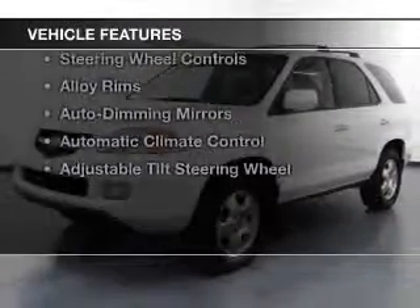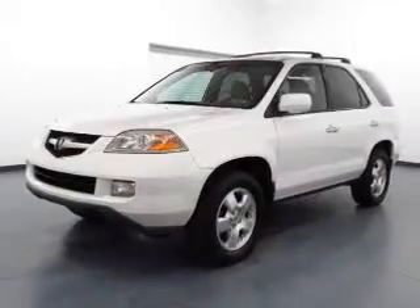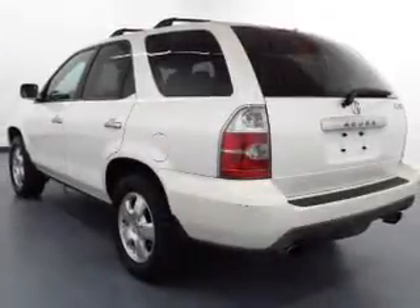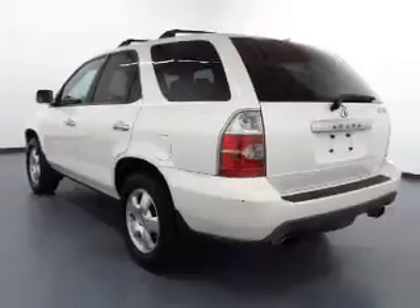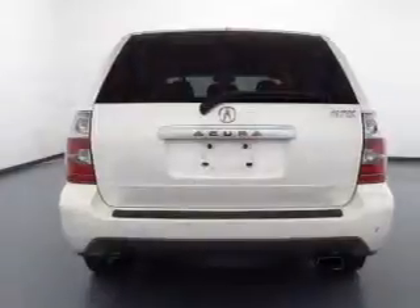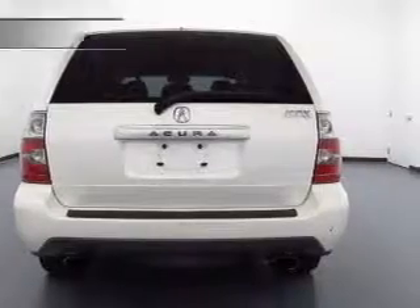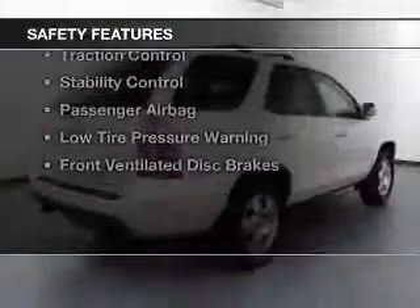The features include a power sunroof, leather seats, heated seats, a home link system, Sirius XM satellite radio, steering wheel controls, alloy rims, auto-dimming mirrors, automatic climate control, and adjustable tilt steering wheel.